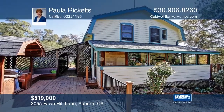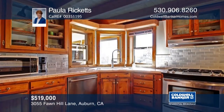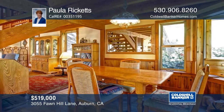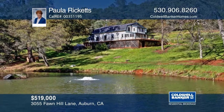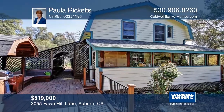Escape the fast-paced life while enjoying the sounds of nature from the deck of this rustic gambrel-style home. It has two bedrooms and two baths and sits on approximately five acres overlooking a large pond. There's a bright sunroom, an attached utility room, and a barn. Paula Ricketts can tell you more.